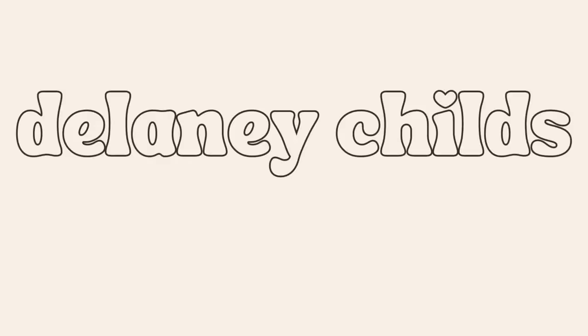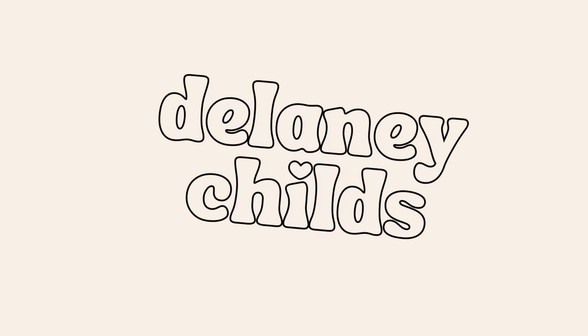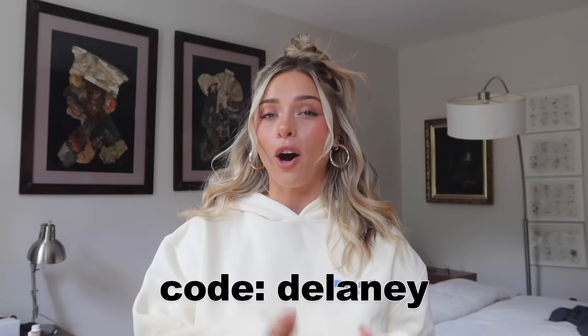Hi guys! Welcome back to my channel, or welcome, I'm Delaney. Today's video is a haul with White Fox. They have such cute stuff, I always love sharing their pieces with you guys. As always, I have a discount code for you — I'll put it here on the screen. I'll link everything in the description box. They also offer Afterpay for Australia, US, and New Zealand customers, and they have express worldwide shipping. So let's get to it.